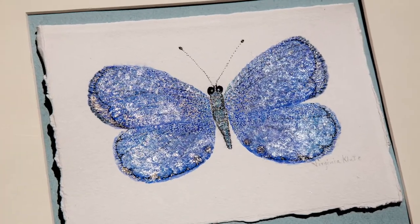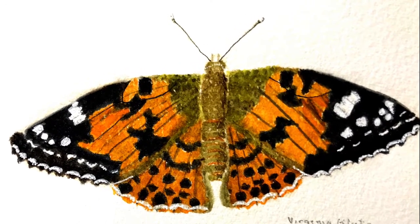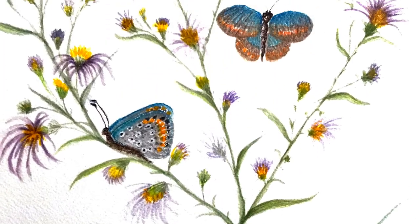Hi, my name is Virginia and I paint butterflies. My training was in botanical art, and a few years after doing botanical art training I found a bird feather and said, oh, I can paint that. It evolved into painting butterflies.